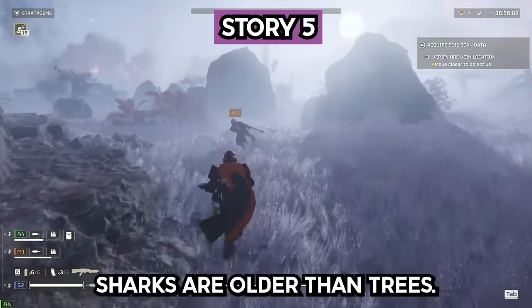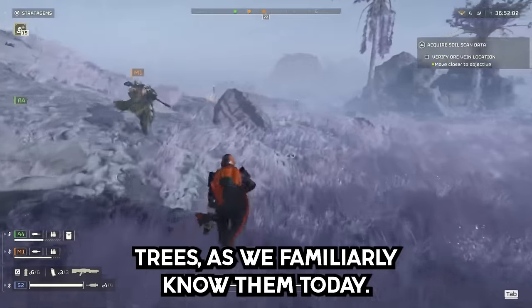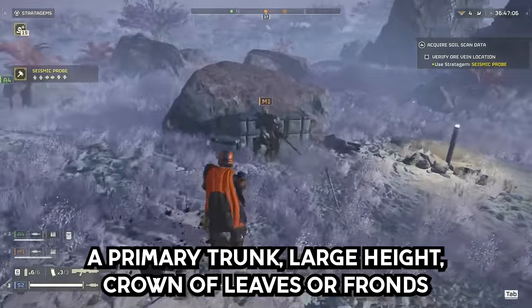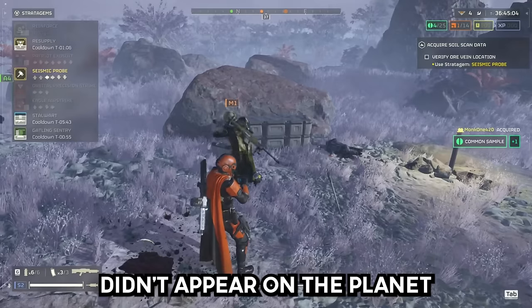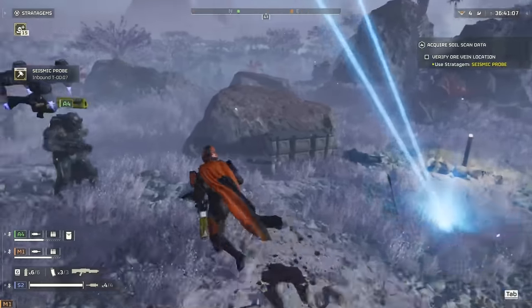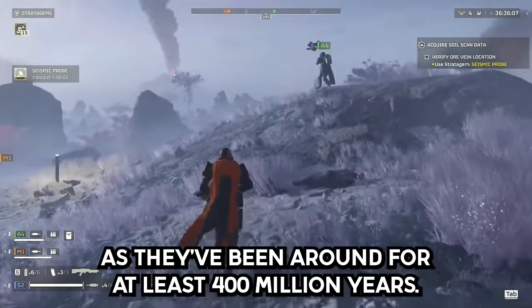Story 5. Sharks are older than trees — a lot older, 40 million years older. Trees as we familiarly know them today, with a primary trunk, large height, and a crown of leaves or fronds, didn't appear on the planet until the late Devonian period, some 360 million years ago. Sharks have been around for at least 400 million years.